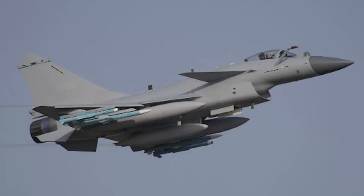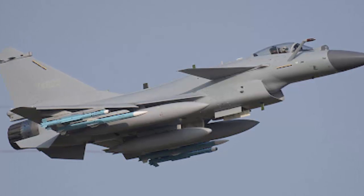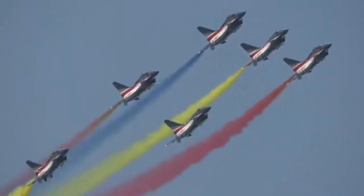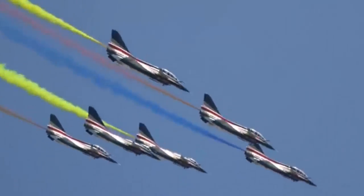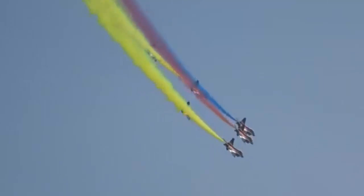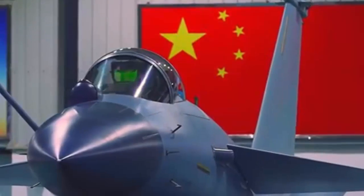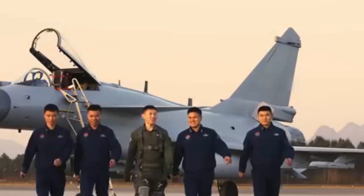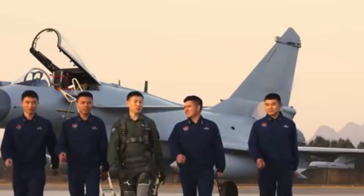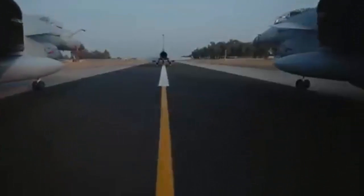Different from the iconic rectangular inlet of the J-10A fighter, the J-10C adopts a DSI inlet design, which increases air intake and reduces the radar reflection cross-section. With improvements to other parts of the body, the J-10C's overall radar reflection cross-section is only about one square meter, which can be regarded as a quasi-stealth fighter. In the manufacturing process, the airframe uses a large number of composite materials, significantly improving overall structural strength while also reducing the weight of the airframe.